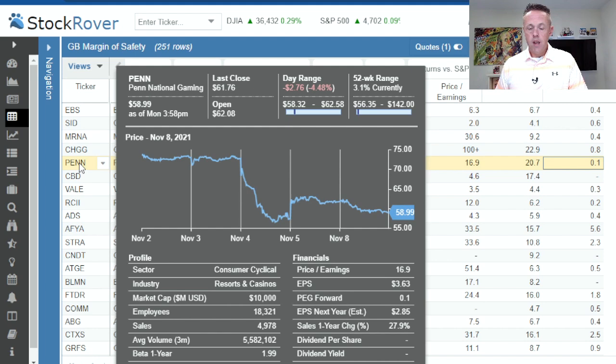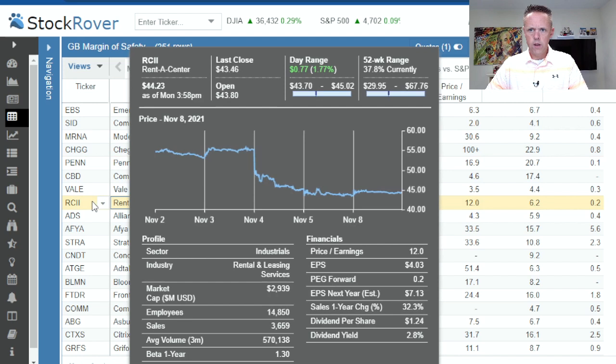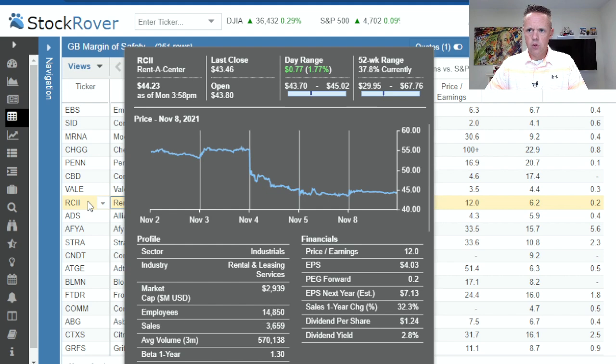How about Rent-A-Center, a storefront that allows you to rent consumer electronics, couches, and similar items, most of the time with weekly payments. It's hard to tell if this would be a boom time for them without studying it more, but it looks like it's taken a recent drop from $55 down to $45. Margin of safety is 67%, margin of safety EV to sales of 58% — solid on both. Price of $44, PE at 12 could drop to 6.2, offering a PEG forward of 0.2. Very strong numbers there — make sure you read their report and get a feel for how their market is looking.